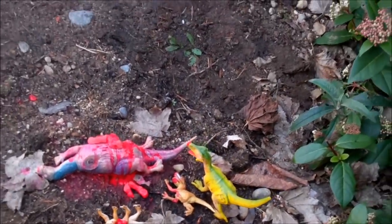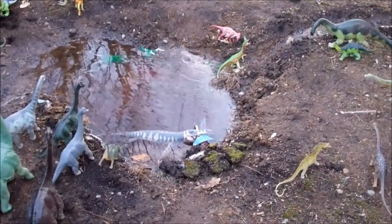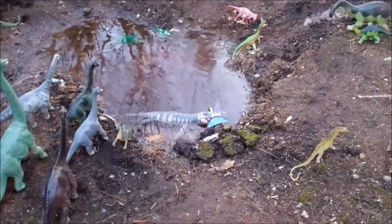Overall, all the dinosaurs on Dinosaur Island appear to be very happy today. See you next time everybody. Thank you for watching.